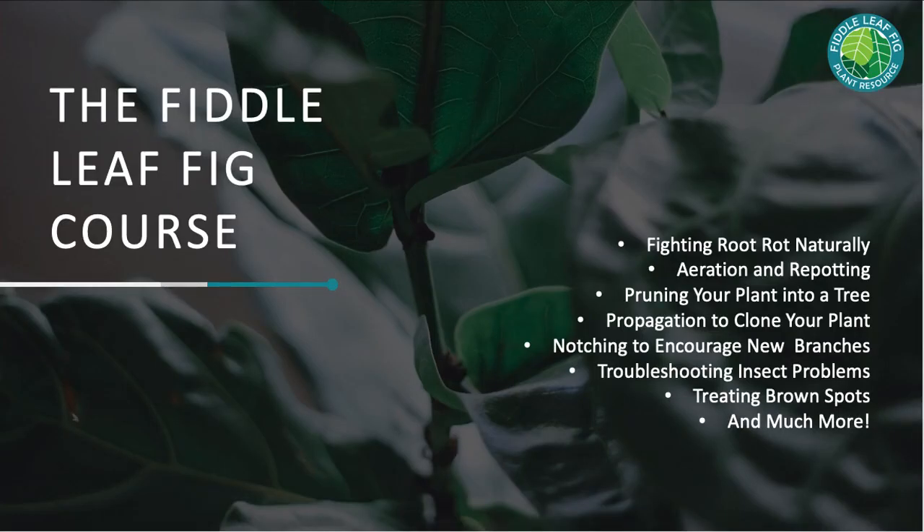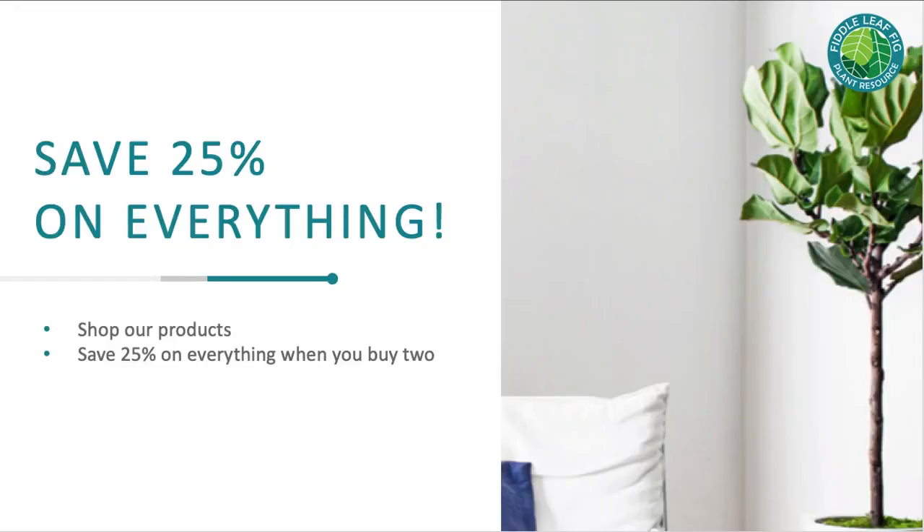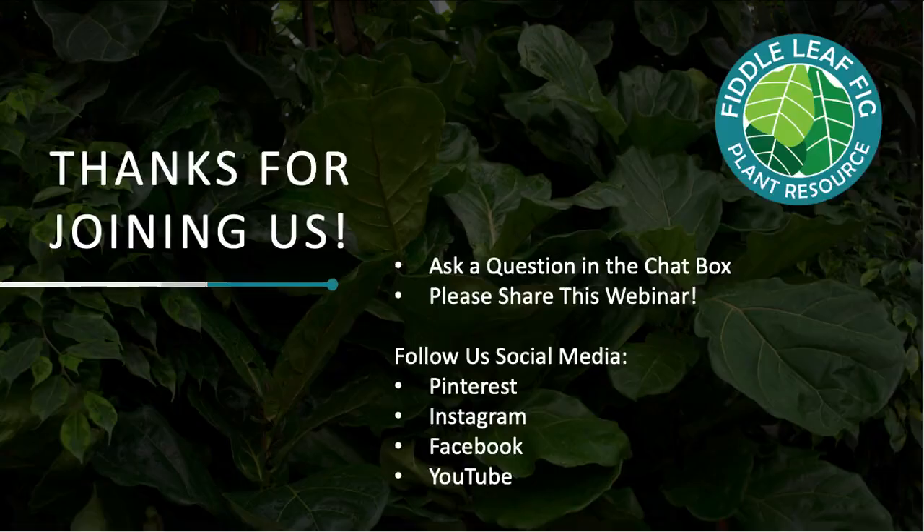There's also the Fiddle Leaf Fig course — normally $49, but you can get free lifetime access by clicking the link below. It's an online video course with a lot of troubleshooting tips and tricks. If you buy two or more products, you can save 25% on everything using the coupon link below. Thank you so much for joining us — please ask a question in the chat box, share this webinar on Facebook, Pinterest, or Instagram, and follow us on social media. I hope this was helpful!